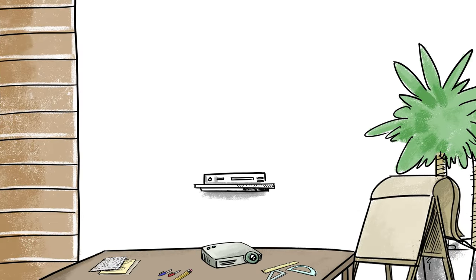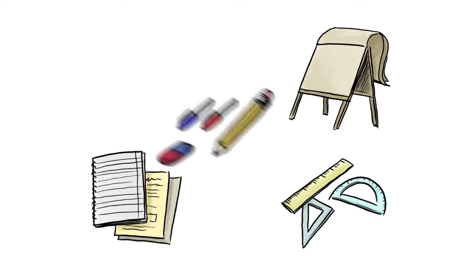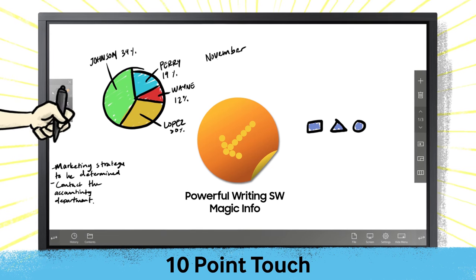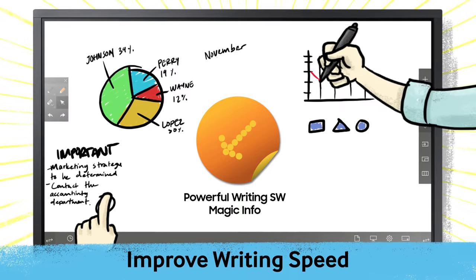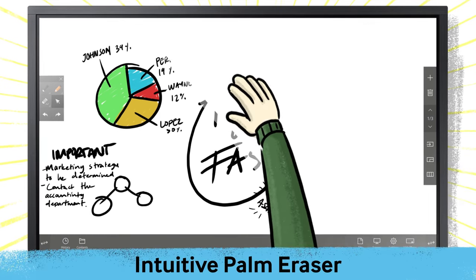Bring every component from a traditional meeting room into a single customizable display. Need a flip chart or a blank board for brainstorming? The IWB has you covered. Users can draw on screen with their hands or rely on a digital pen that mirrors the familiar feel of writing on an analog board, but at speeds twice as fast. No more need for loose papers or obsolete meeting tools.